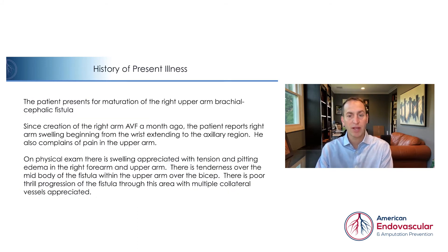The patient presents for maturation of the right upper arm brachiocephalic fistula. Since creation of the right arm fistula a month ago, the patient reports right arm swelling beginning from the wrist extending to the axillary region. He also complains of pain in the upper arm. On physical exam, there is swelling appreciated with tension and pitting edema in the right forearm and upper arm.